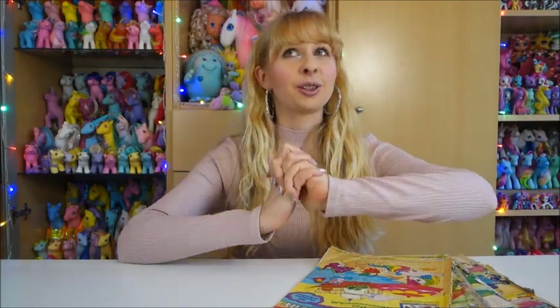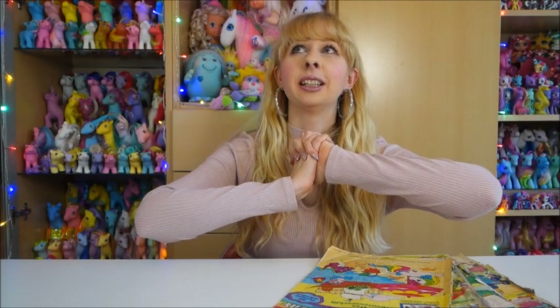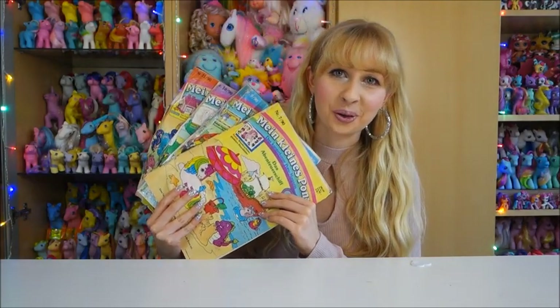Hello everyone, Lau here. Welcome back to my channel and welcome back to another My Little Pony magazine showcase video. This is the one I'm doing in January, February, March, April - so we're in April, it's my fourth video in the series and I have four issues to show you.